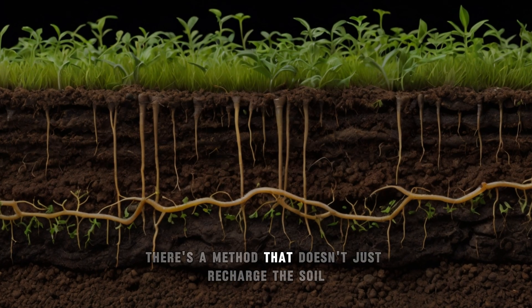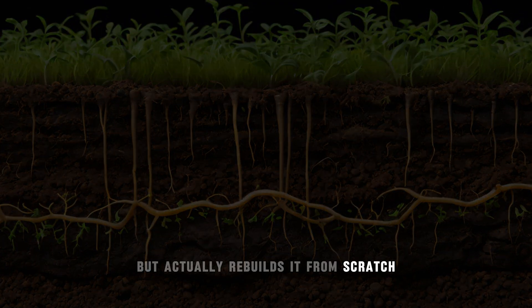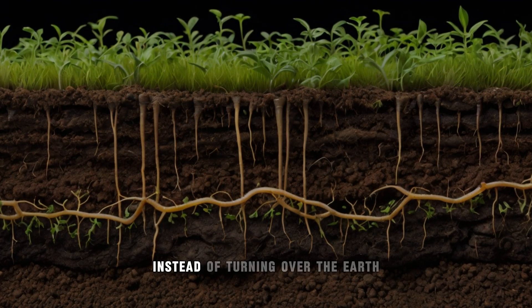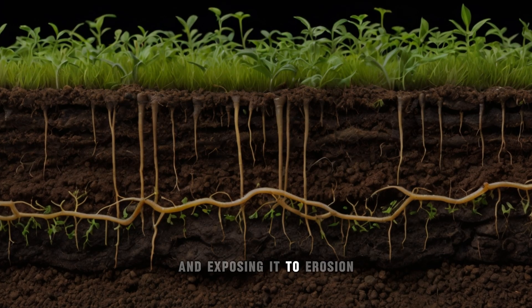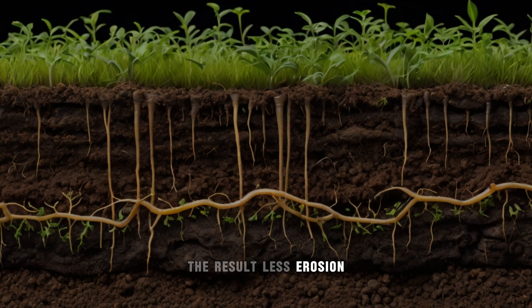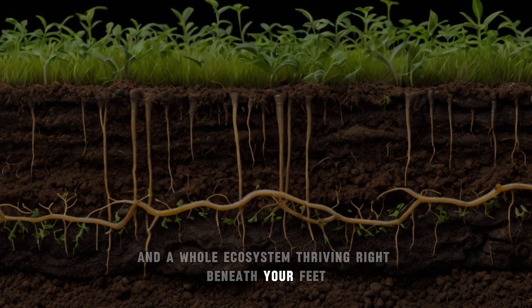But what if there's a method that doesn't just recharge the soil, but actually rebuilds it from scratch? Enter no-till farming — the ultimate hack for healthier soil. Instead of turning over the earth and exposing it to erosion, no-till practices keep the soil structure intact. The result? Less erosion, better water retention, and a whole ecosystem thriving right beneath your feet.